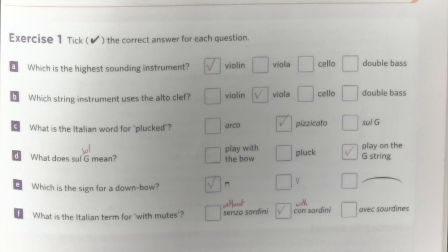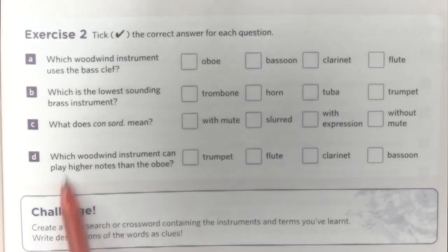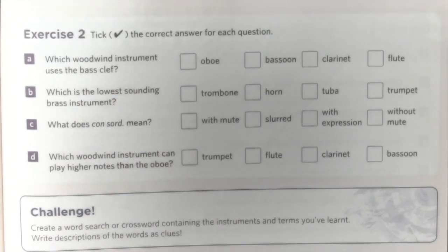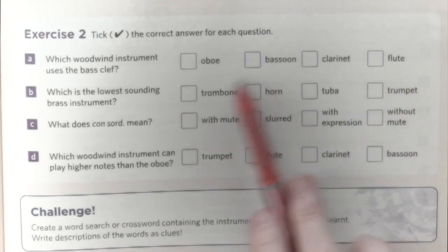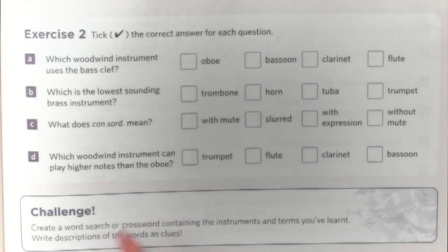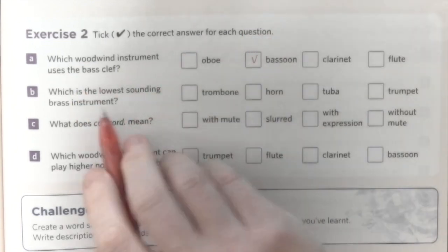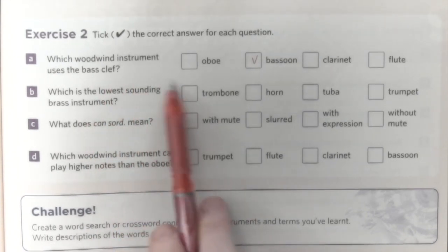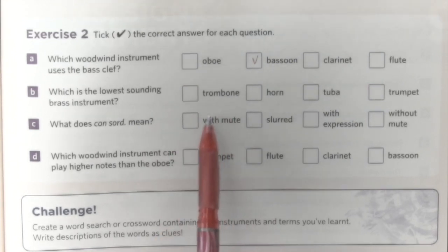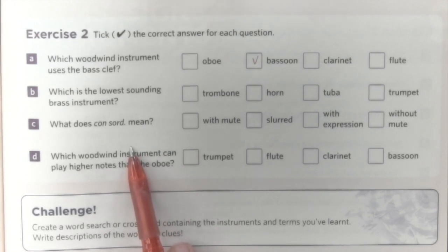Let's move on to exercise two. In exercise two, we are asked to pick the correct answer again. Which woodwind instrument would use the bass clef? It's the biggest instrument. The flute is the smallest, so we can exclude it. Clarinet and oboe are roughly the same size. The bassoon is definitely the biggest, so it sounds the lowest and uses the bass clef. The choice of clef depends on the range of the instrument — to keep the notes within the stave.